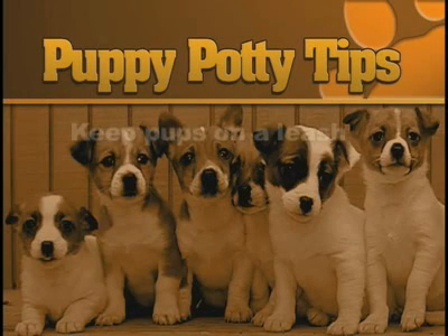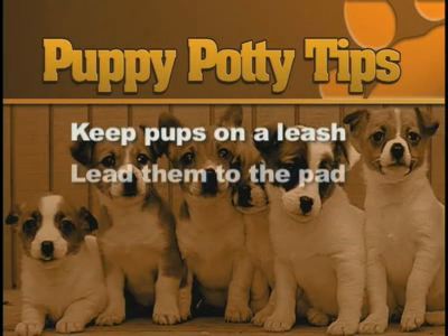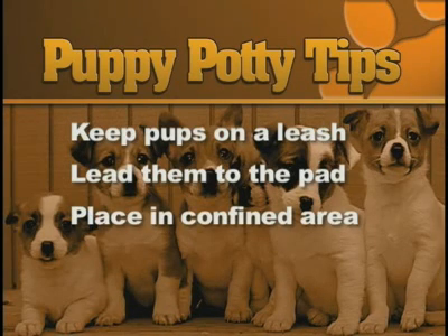Here are some other puppy potty tips. Keep pups on a leash supervised indoors. When they have to go, lead them to the pads or newspapers. When you leave for the day, place them in a confined area covered with newspapers. Gradually eliminate most of the newspapers until the puppy uses one area.